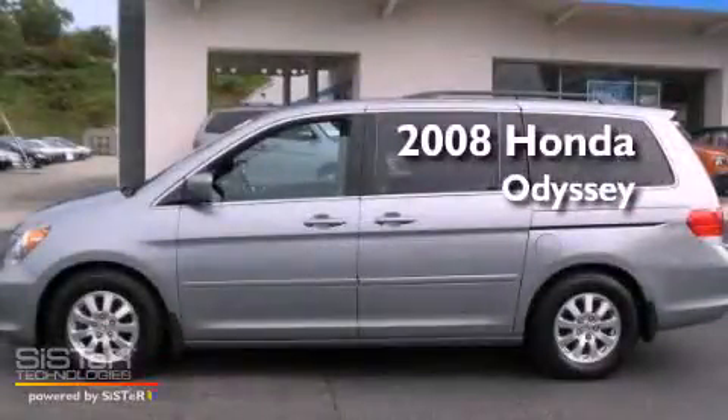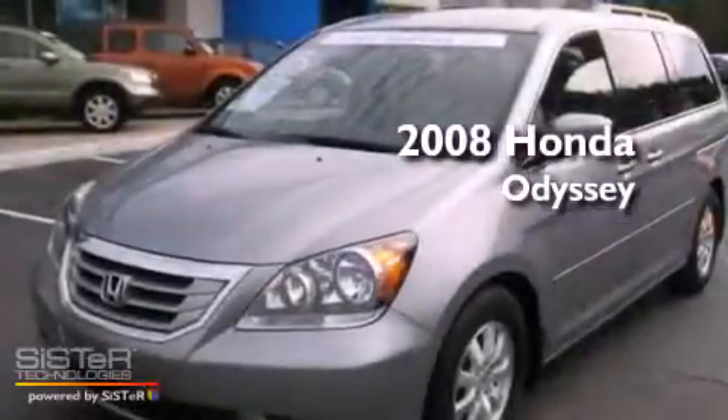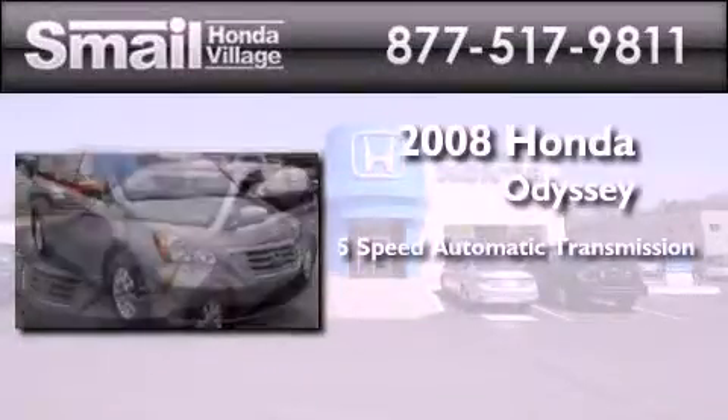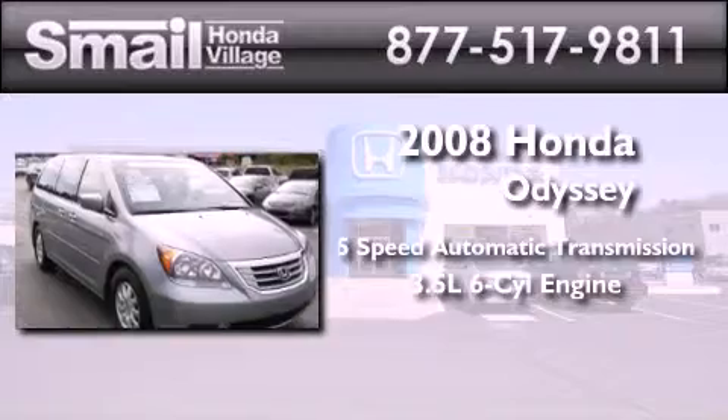This is a certified pre-owned 2008 Honda Odyssey. This minivan has a 5-speed automatic transmission and a 3.5-liter V6.